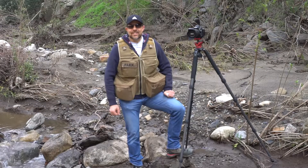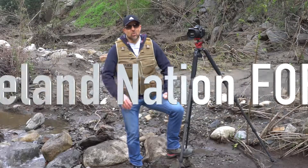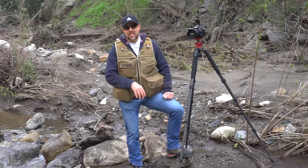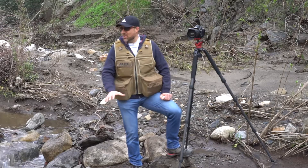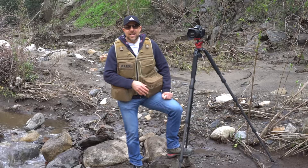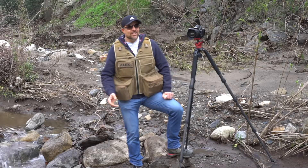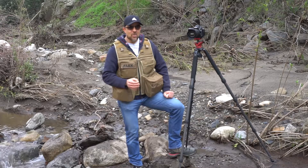Hey guys, it's Alex here. It's Sunday morning and I'm right outside the Cleveland National Park. We got some rain the last few days, so there's something here you normally don't see in California — we have water in our creeks right now. It's a little muddy out, it's a little cold, but I came out here to go find a shot.